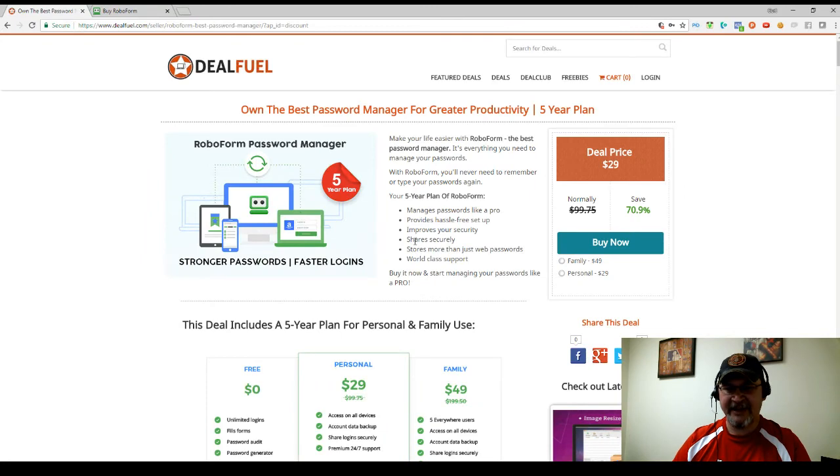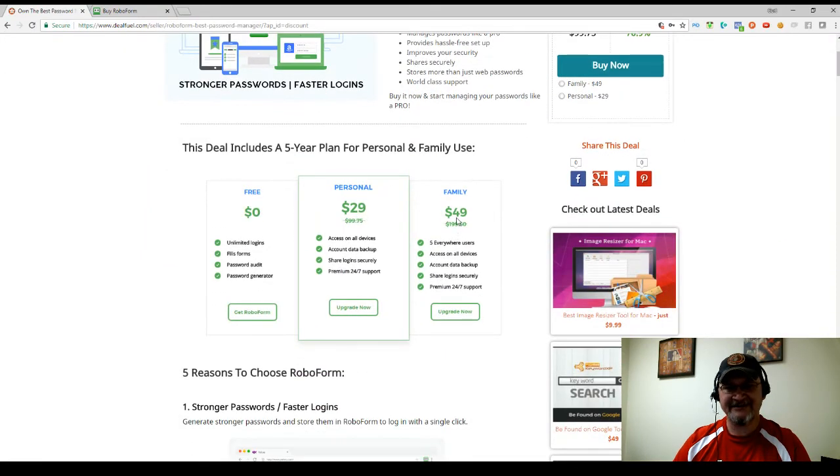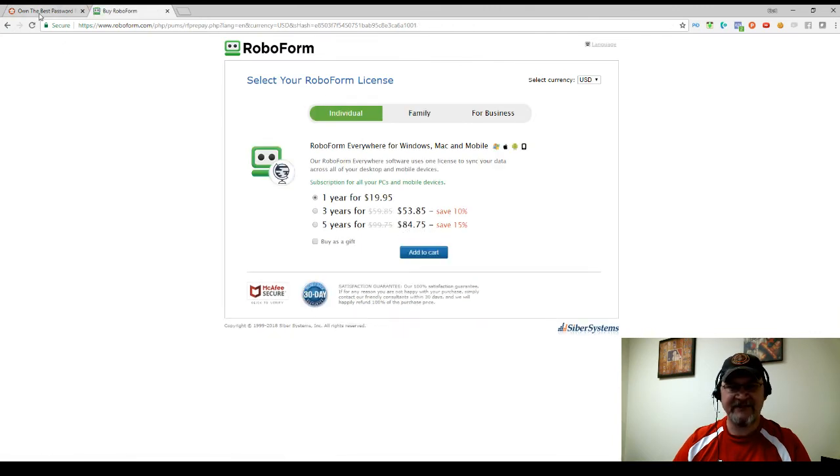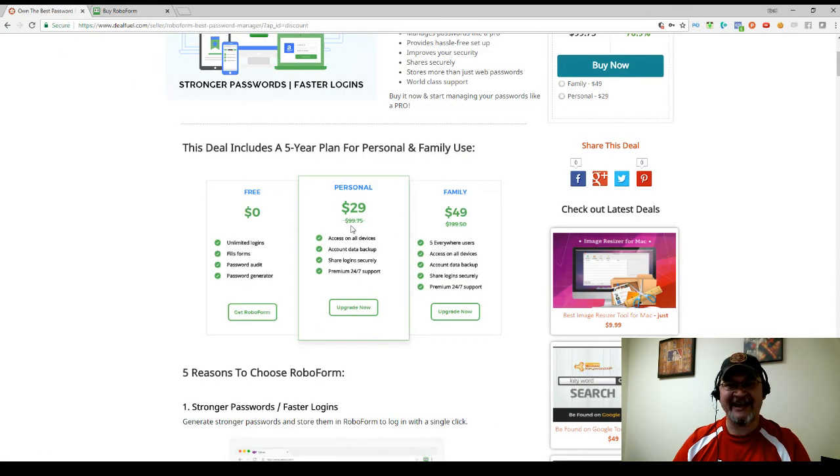How would you like to pay just $49? And if you were wanting just the individual license, $84.75 is actually $29. This is a great deal.